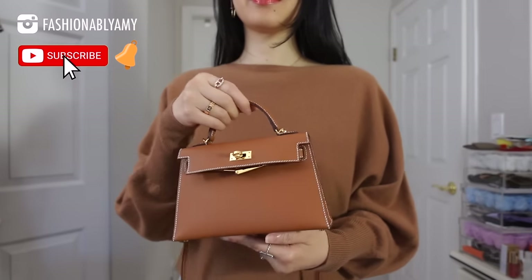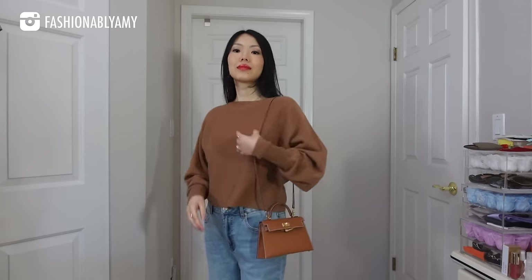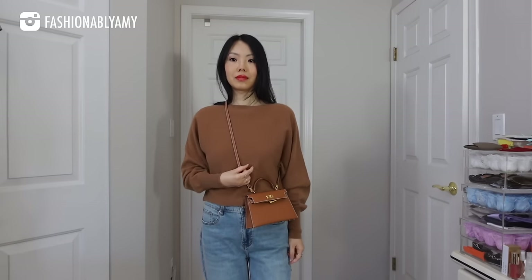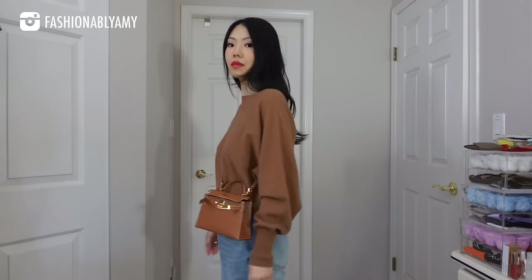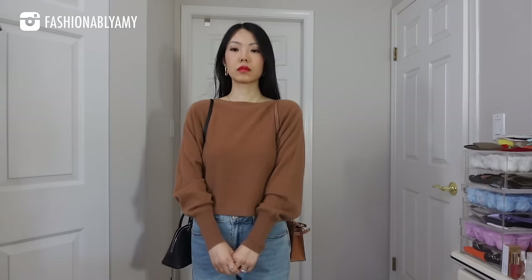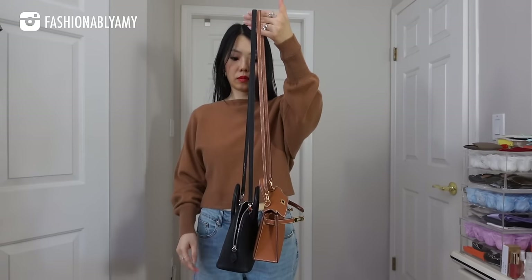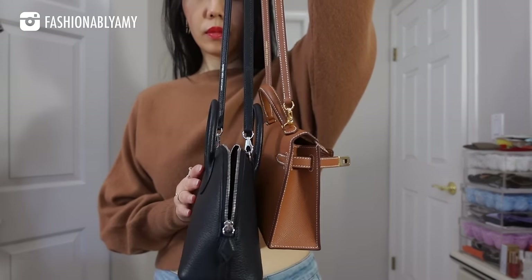All in all, these two bags are similar but very different. They have very different price points; the process, time, and money to get them is very different. Their capacity is absolutely different. Their visual appeal is also different — the Mini Bolide is definitely more quiet luxury, while you can recognize a Kelly from a mile away. So if you ask me which one you should get: if you don't care about getting the holy grail status bag, the Mini Bolide excels in every way — it fits more, has a better strap length, and still has all the beautiful craftsmanship of Hermes.